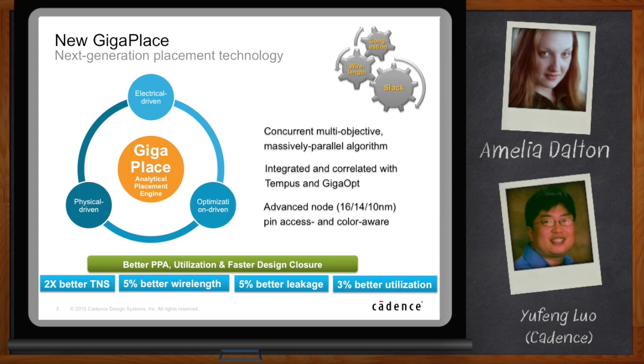It handles all of those constraints simultaneously. For slack, it also takes into account the mathematical model of GigaOpt — so the slack considered inside placement is based on what GigaOpt can do downstream. It's integrated with Tempus, so we get 100% compatibility with Tempus. It's also advanced-node pin-access and color-aware. Putting all those things together, we get better PPA, utilization, and faster design closure.